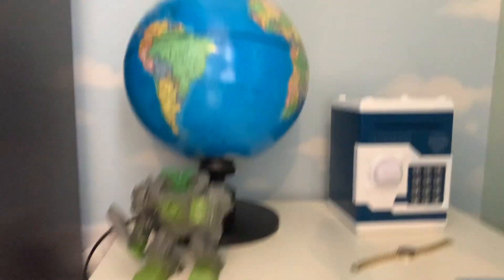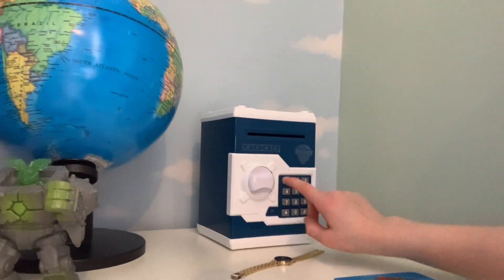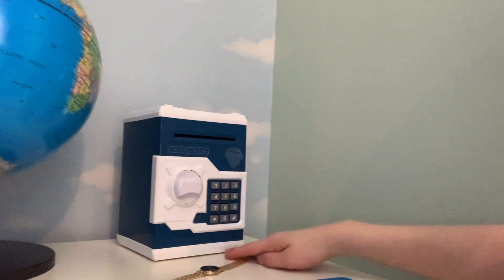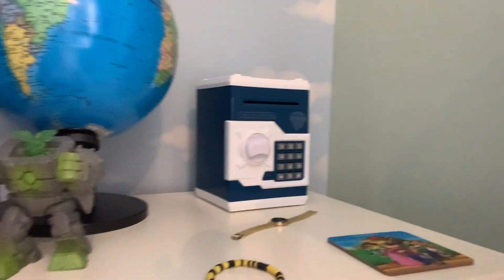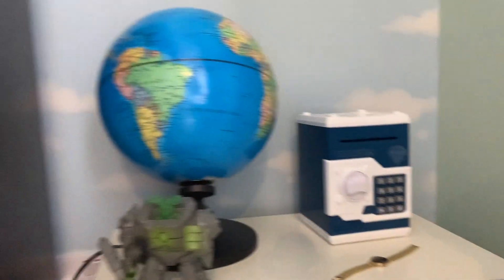And yeah, here we go — this is probably the most valuable thing in my room. It's my safe, and yeah it has all my money in it, actually, next to a golden watch and a bracelet, and a globe.